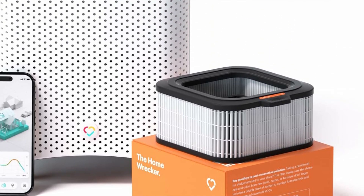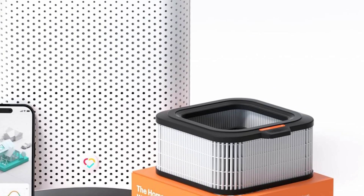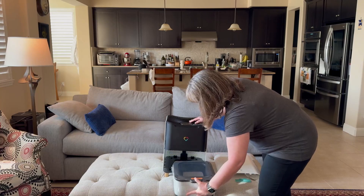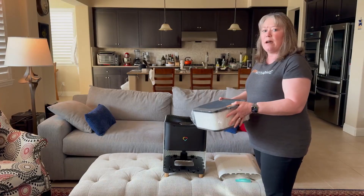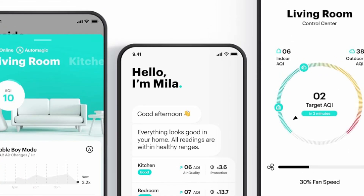The Home Wrecker filter is an H12 HEPA and carbon filter optimized for harmful chemical removal from home renovations. It filters away formaldehyde and odors from new paint, plus germs, pollen, VOCs, and smoke.